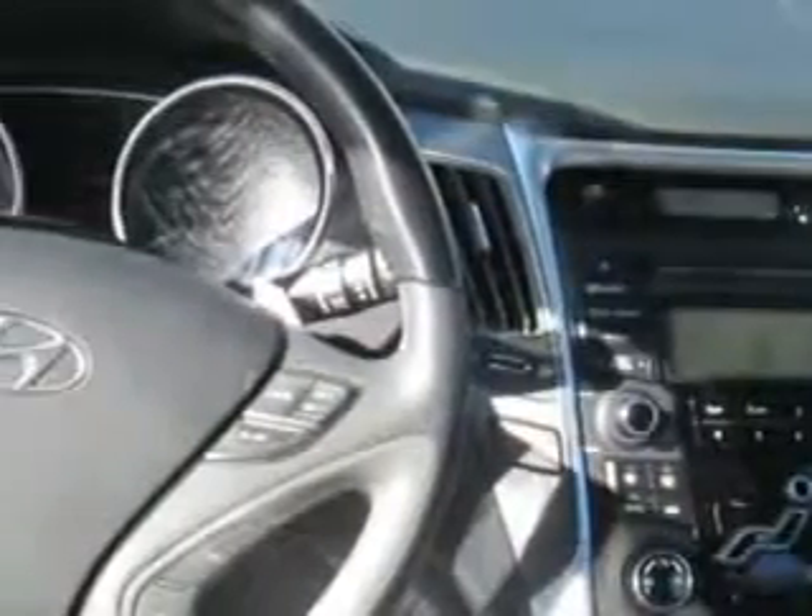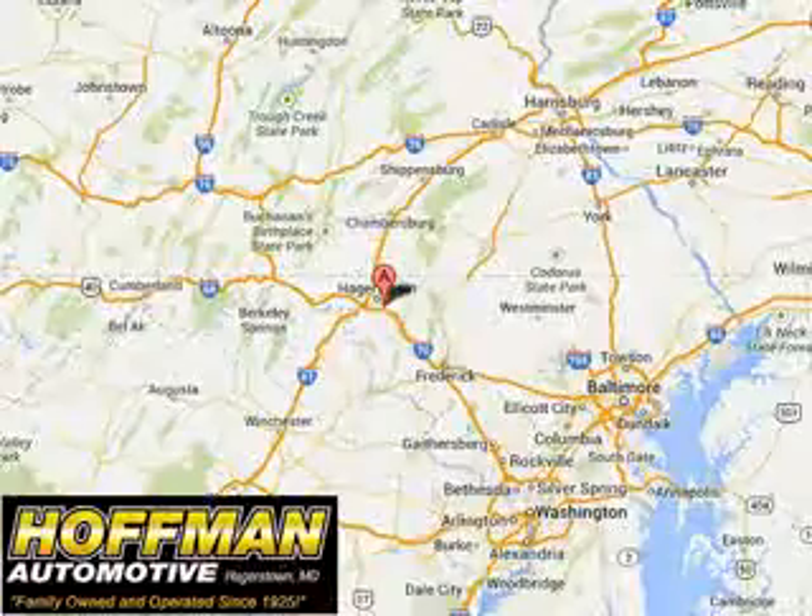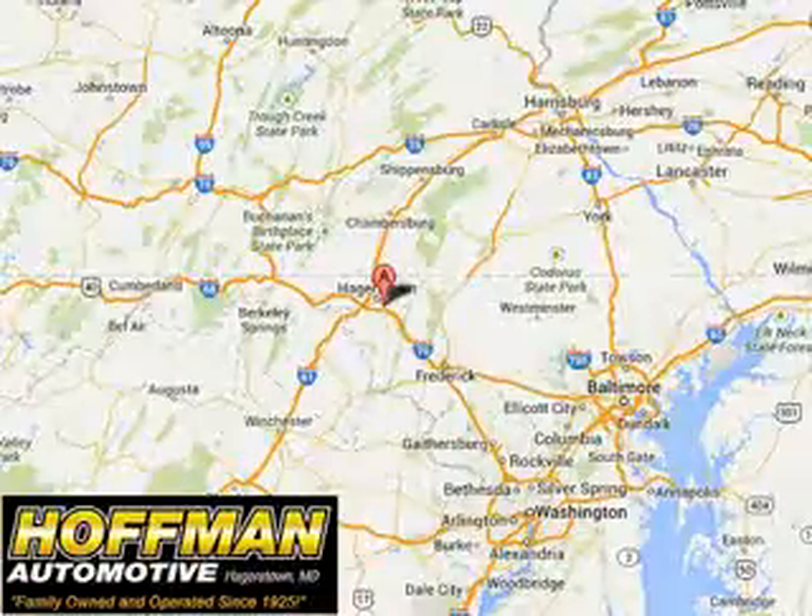Enjoy the drive and have peace of mind in this 2013 Hyundai Sonata. See us at Hoffman Automotive today. Please contact Ms. Allen at 301-733-5000 extension 1044 today with any questions or to schedule an appointment. We look forward to earning your business.